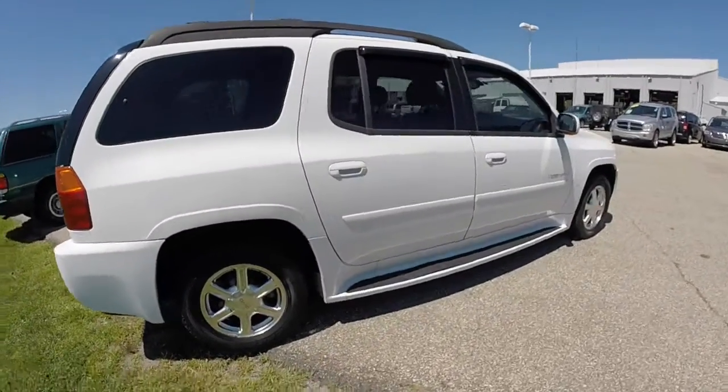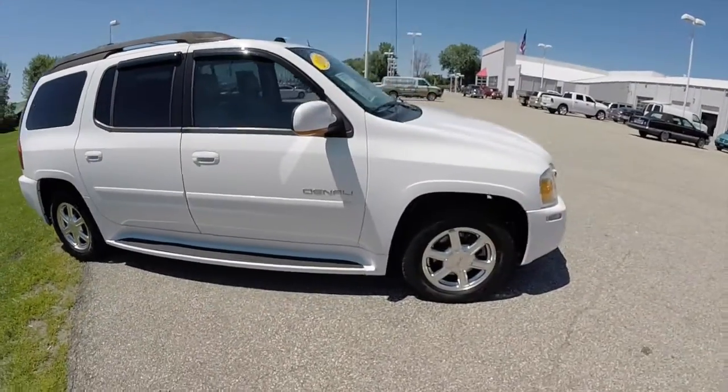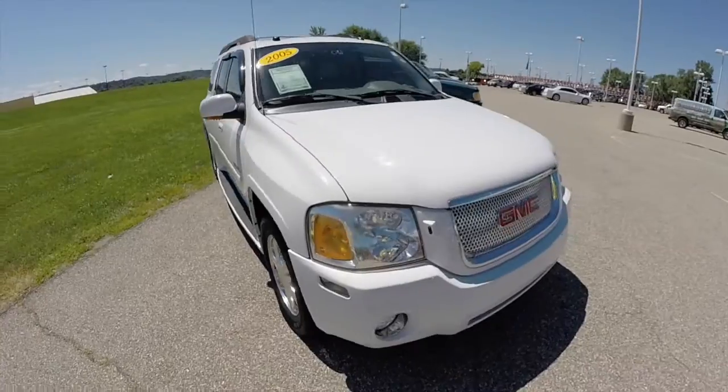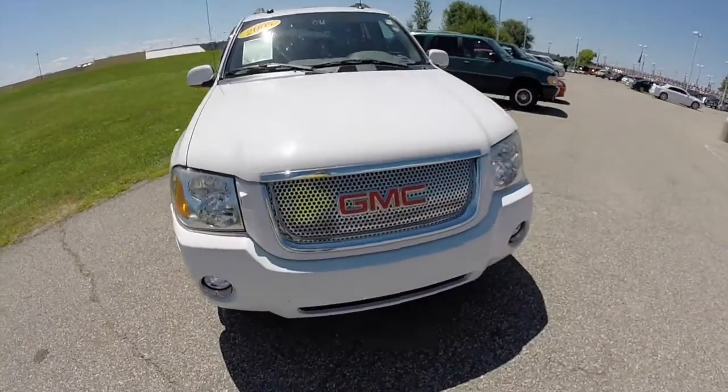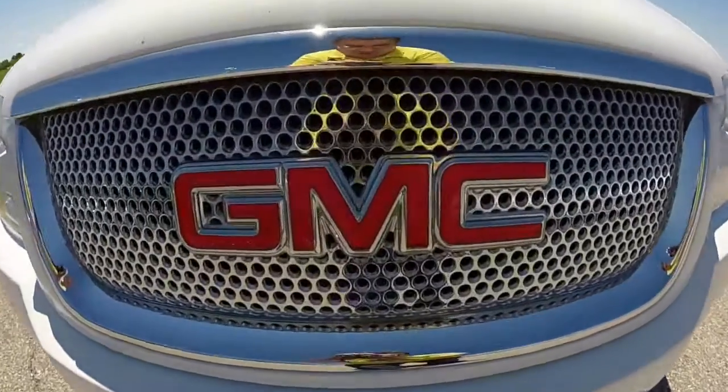This has concluded our quick walk-around look at this 2005 GMC Envoy XL Denali. If you have any questions or would like to see this vehicle, please stop by the showroom. One of our friendly sales staff will be more than happy to answer any questions you may have. And as always, thanks for watching.